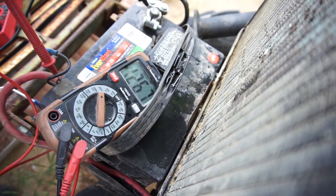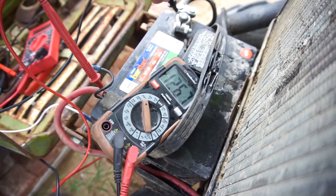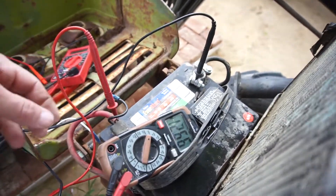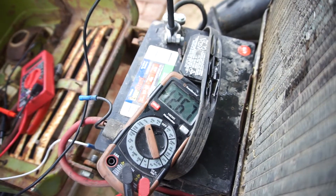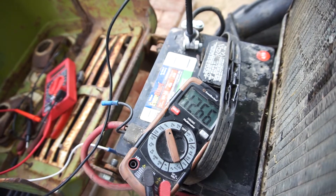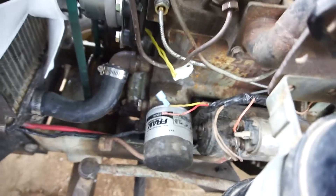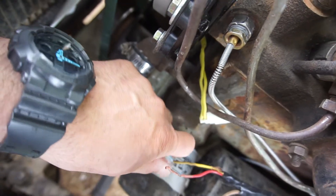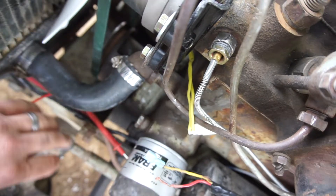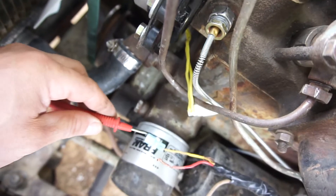Okay, there we go — 11-point-something. Let's see, 10 amps. So it's 12.67 volts. Touching this here we're getting 12.6 — and that's weird, the key's off. Turn the key on — we're getting the same reading, so this one's a constant hot wire. And this other wire I'm not sure what it is.